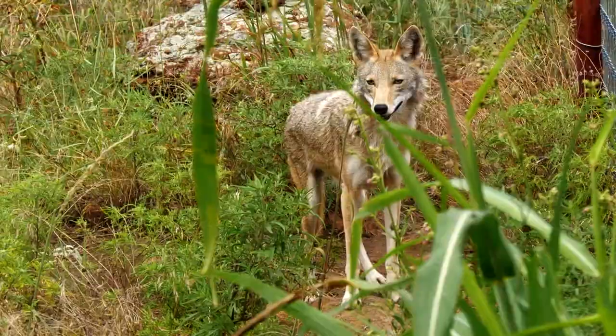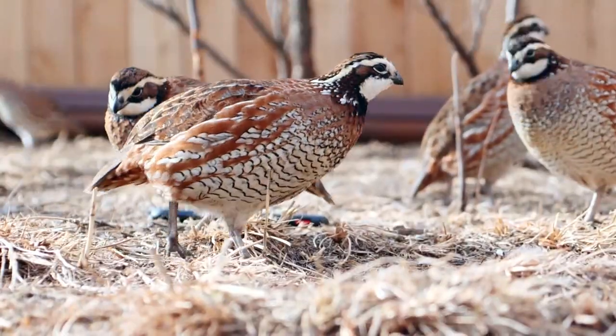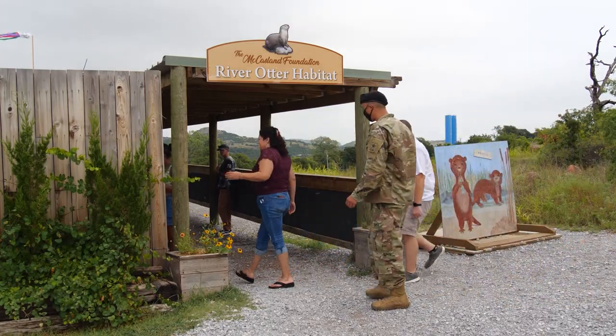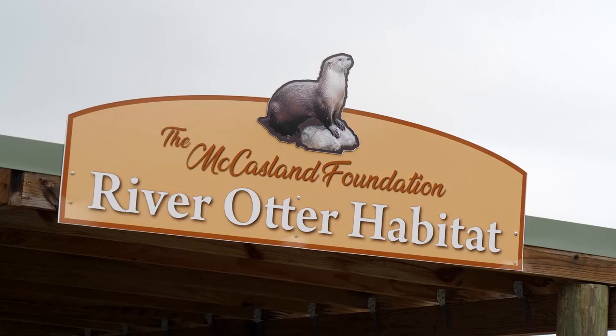They have river otters, bobcats, coyotes, and quail, with more exhibits coming like cougars and black bears — all animals native to the region. Most everything you'll see here you can find while you're out exploring Oklahoma, including the North American River Otters.